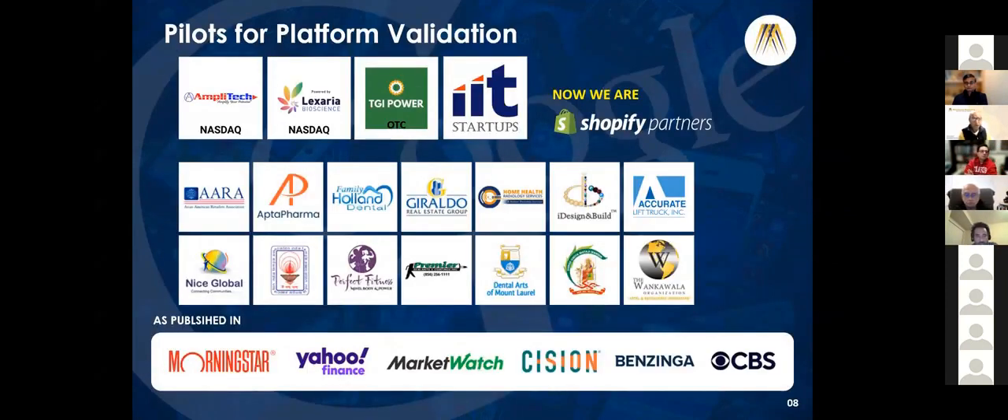We have a couple of pilot companies for validation. Recently we became a partner with Shopify, which gives us a lot of leverage with various e-commerce companies. These are a few of our service-oriented SEO customers which we are testing with POC for the product side.